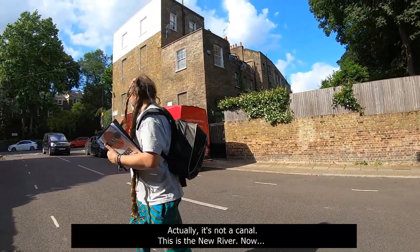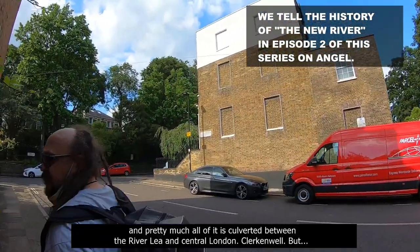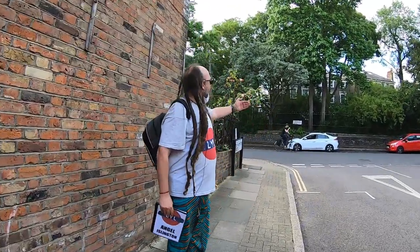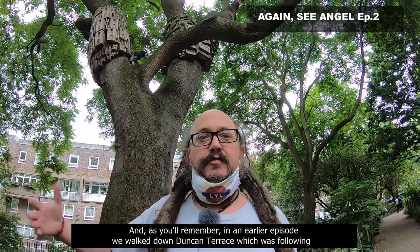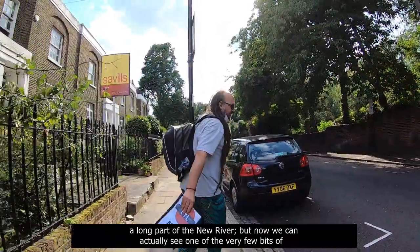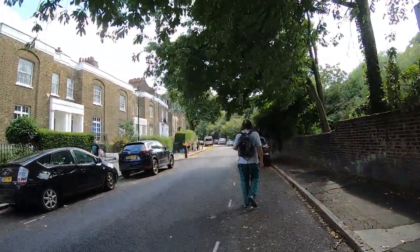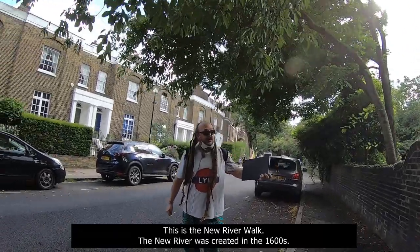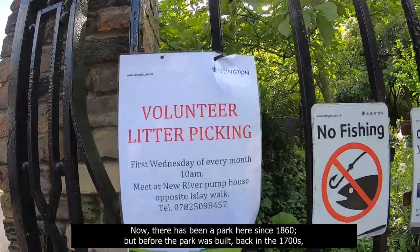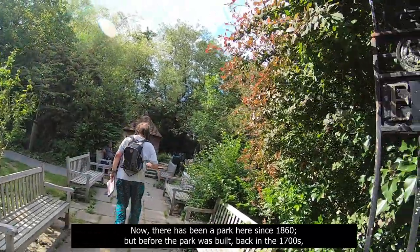Just up here we have Canonbury Grove, and just behind it we have the canal — actually, this is the New River. I've been talking quite a lot about the New River, designed by Sir Hugh Middleton, and pretty much all of it is culverted between the River Lee and central London, Clerkenwell. In an earlier episode we walked down Duncan Terrace following a long part of the New River, but now we're going to actually see one of the very few bits of the river that is open to the elements — non-culverted.